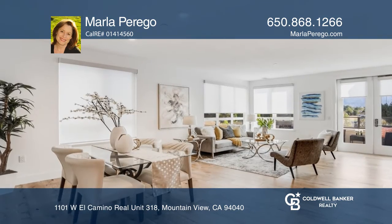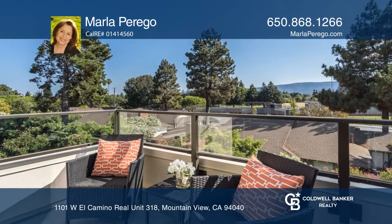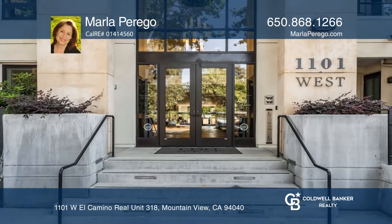The open living and dining room is light-filled and a great space to entertain. Enjoy the sunny patio off the living room. Take a look by calling Marla Perrigo today.